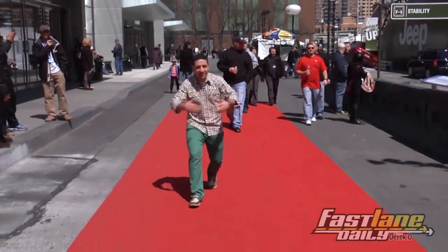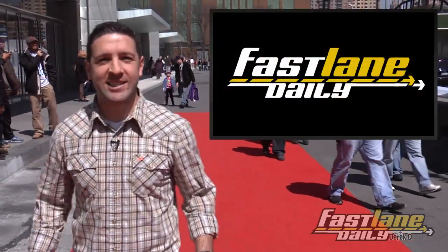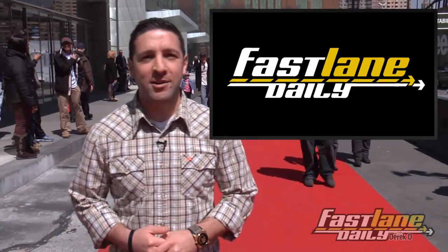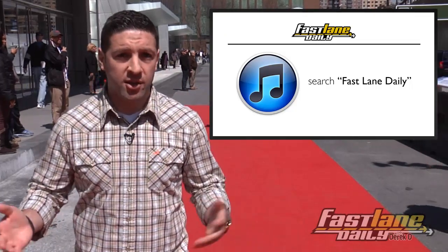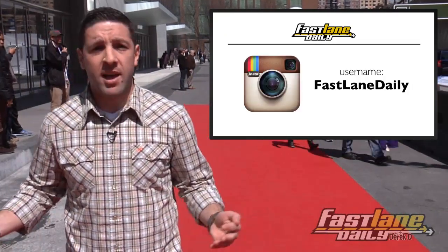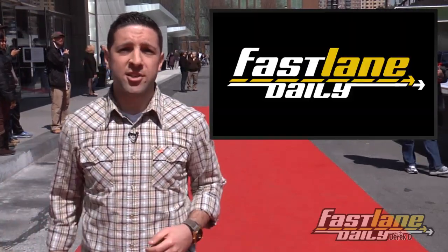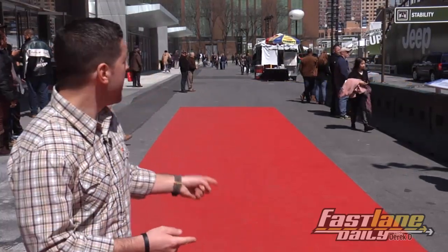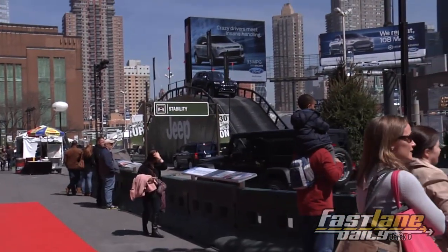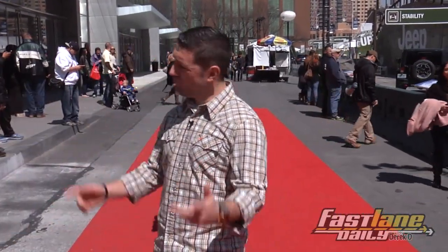They laid out the red carpet for us today — they knew Fast Lane Daily was coming. Anyway, that does it for Fast Lane Daily today. I'm Derek D. Make sure you follow us on Twitter, like us on Facebook, subscribe on YouTube, watch on iTunes, and we'll post pictures on Instagram. Download the FLD app. Come down to the New York International Auto Show — it's over on Sunday. Come over to Jeep and you can take a ride with some articulation, go up a hill, go down a hill. But you don't get to drive — they drive.